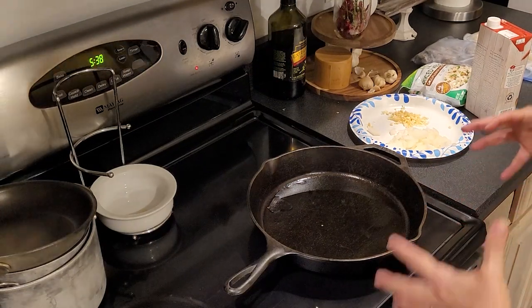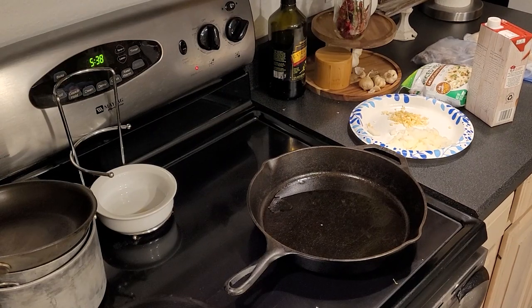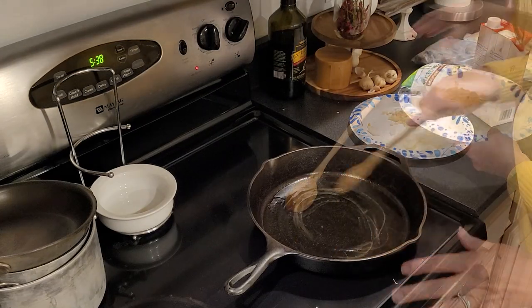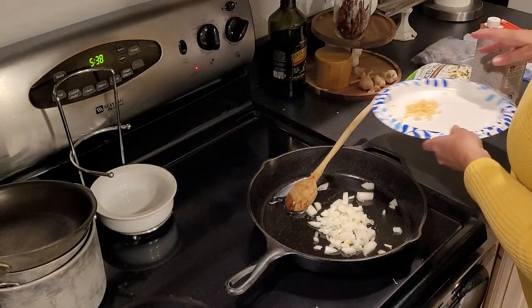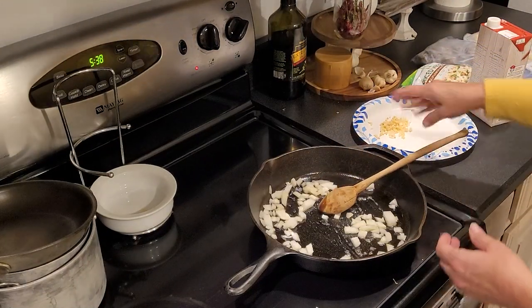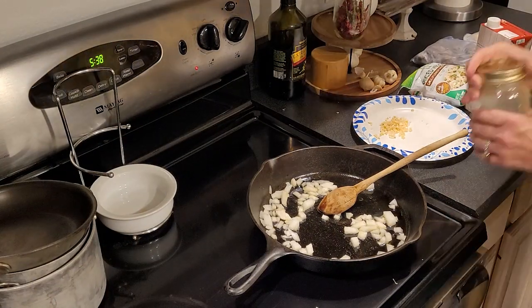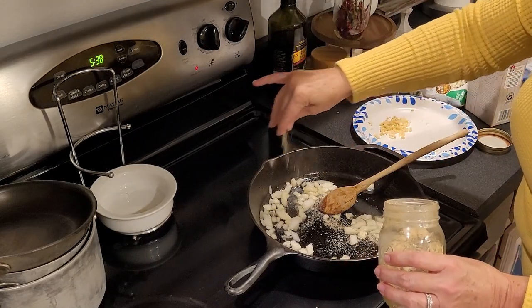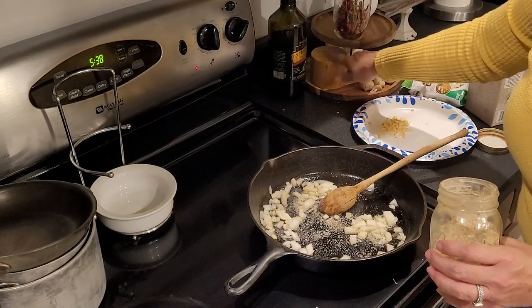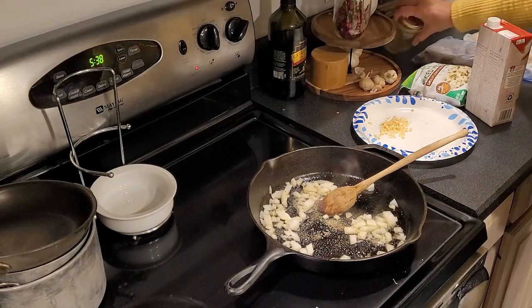Get it nice and hot. I'll show you how I make my mousse soup — I call it that because it almost turns into a mousse. I'm going to start with the onions, just get those in there. I think I'm going to use my SPG — salt, pepper, garlic, equal parts — and I'm just going to sprinkle that on. This was just salt and pepper but I love garlic so I'm going to go ahead and use that.